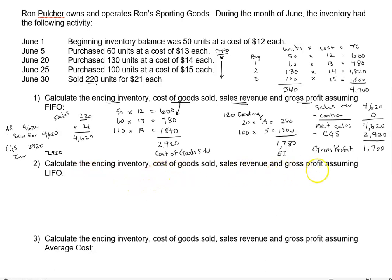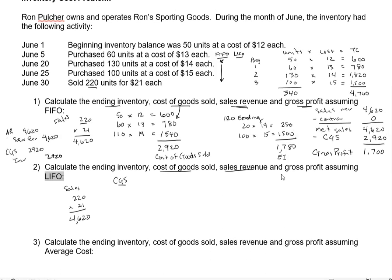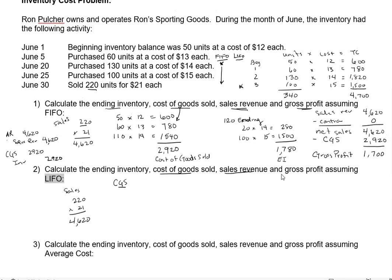Now calculate ending inventory, cost of goods sold, sales revenue, and gross profit assuming LIFO. Let's start with the easiest one — sales revenue. LIFO will not impact sales revenue; LIFO simply gives us our cost of goods sold. So sales revenue would still be 220 units at $21 each, or $4,620. What will change is our cost of goods sold. Under LIFO we start with our newest purchase — the last in — and we work our way backwards.